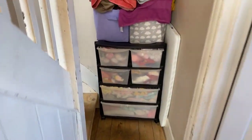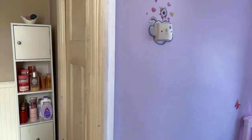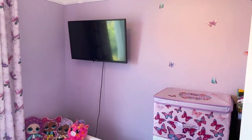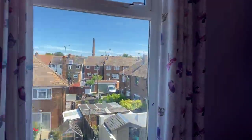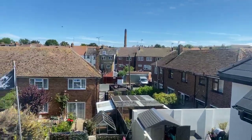As you come out of the reception slash bedroom, you are greeted with the stairs. As you come up the stairs, you have the first main bedroom, which is the smallest bedroom of the three, measuring 7.5 feet by 7. The bedroom overlooks the garden as well, and the street behind, and the beautiful blue sky we have here today in Margate.